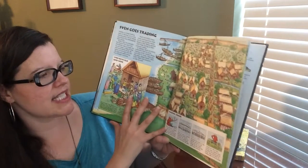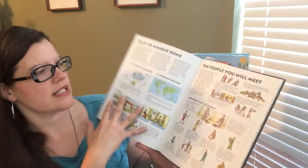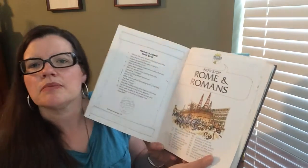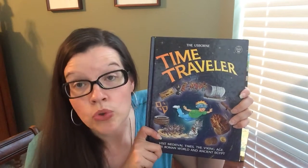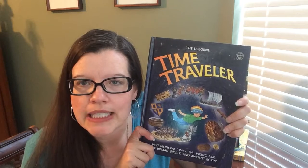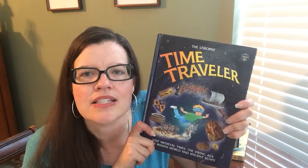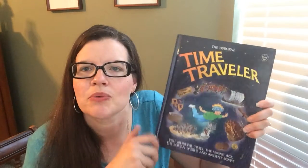Then it takes Sven on a little journey, and it follows this family throughout the entire book. That's the end of the Vikings, and then it moves on to Ancient Rome. So it takes a lot of information that would be dull and dry and boring and puts it into story form. Your child will love following Newt and his family and seeing what happens with the Vikings and the other families in Ancient Egypt, Medieval Times, and the Roman World.